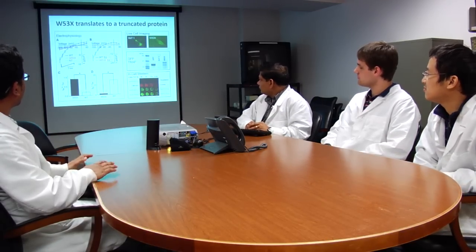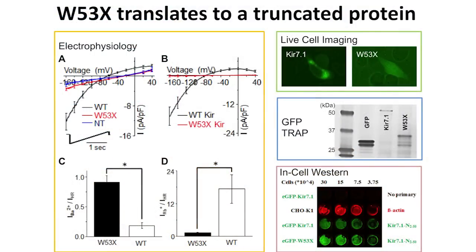We performed whole cell patch clamping on cells transfected with these mutations, fused with GFP such that they were easily detected. When we compared with the wild type in the black trace, the mutant in the red trace doesn't have any current — it's more or less like non-transfected cells. This signifies that the mutant is non-functional.